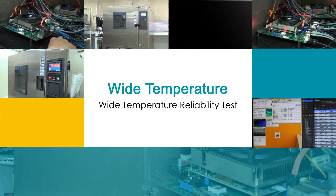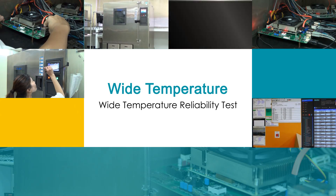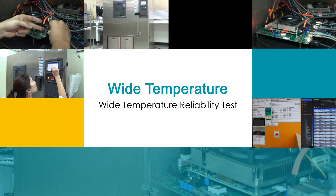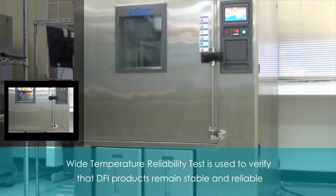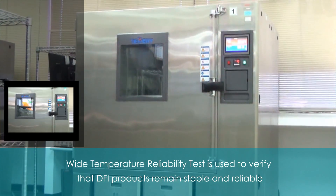Aside from the ESD test, wide temperature reliability test is another key to ensuring product reliability. It can verify that all components of our products remain stable and reliable under extreme temperature conditions.